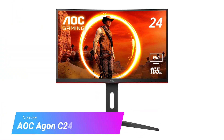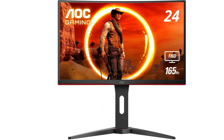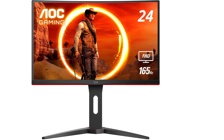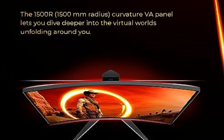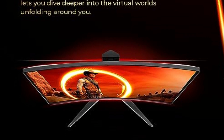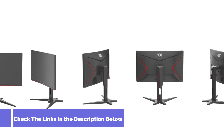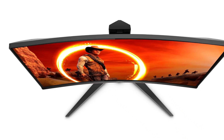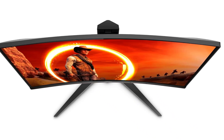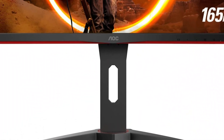Number 1: AOC Agon C24G1A. The AOC Agon C24G1A brings some extra speed to the sub-$200 market, though its price can sometimes be a few dollars over $200 depending on where you buy the monitor. The 24-inch 1080p display isn't offering much in terms of size or resolution, but it's an effective pairing. The resolution makes it all the easier to have your system push for the display's max 165Hz refresh rate, which comes smoothed out with FreeSync Premium. The fact AOC could still manage to sit the C24G1A onto a highly flexible stand at this price is a big bonus.